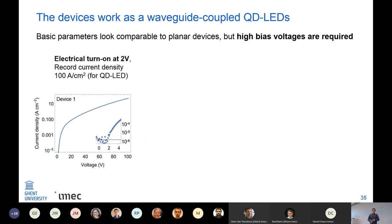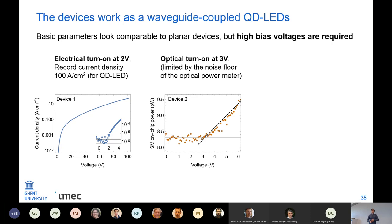The fabricated devices work as waveguide-coupled LEDs. The basic parameters look comparable to planar devices, but because we need a very thick organic layer to reduce loss from the p-metal, there is large series resistance and quite high bias voltages required. The electrical turn-on is around two volts, and after that we need to apply quite more voltage to reach high current densities. With our devices we actually achieved the highest current densities published to date for colloidal quantum dot LEDs, because the devices are so small — there is current focusing and they also behave thermally much better than larger planar devices.